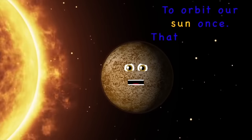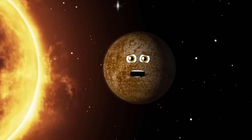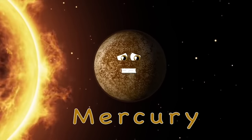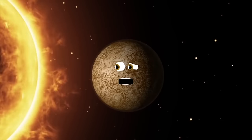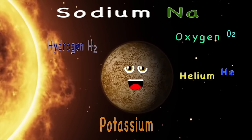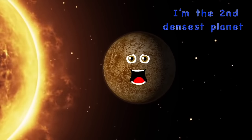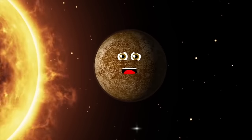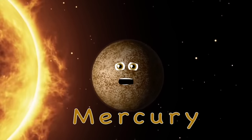88 Earth days is the amount I take to orbit our sun once — that makes one year on me. My name is Mercury. Nothing orbits faster than me, the smallest planet with the second hottest degree. 59 Earth days equals one day on me. My surface is made of stone, covered in craters. Oxygen, sodium, hydrogen, helium, and potassium make up my exosphere. I have no moons and no rings, but I'm the second densest planet.